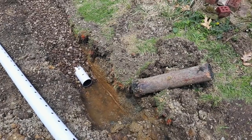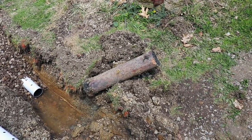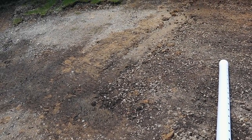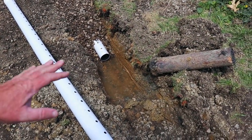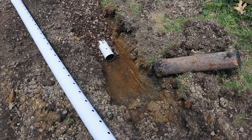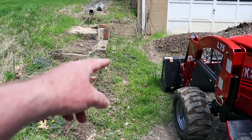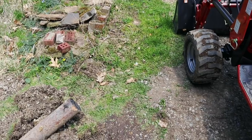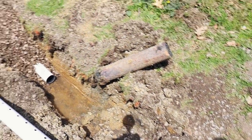That old terracotta pipe was all plugged up and leaking and it just kind of found its way through the ground out into the driveway. It's already drying up just because all the water is collecting in the ditch right now — but once that would fill up it would do the same thing. The next step will be to run a new line for the downspout right down this way, put a T right in here, and run it back down the driveway.